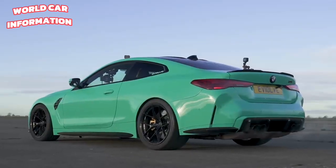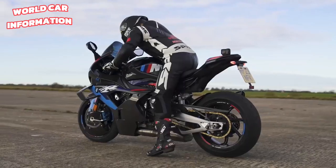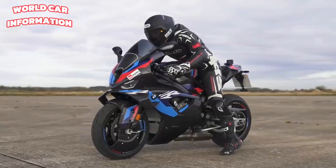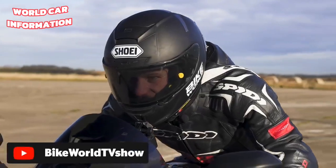And the result is 1,000 horsepower and 1,000 newton-metres of torque. It still weighs the same as before — just under 1.8 tonnes. It's going to be a bit of a beast. That BMW motorcycle is just as much of a beast, and so too is its rider. It's Chris Northover from Bike World TV.